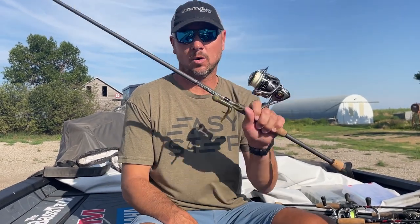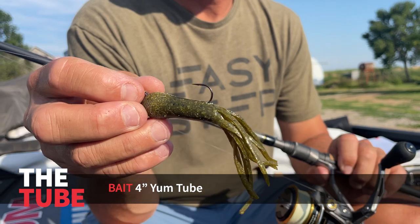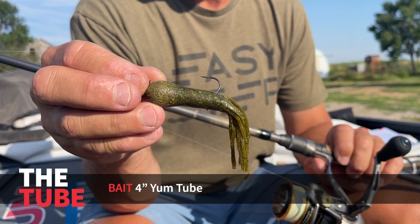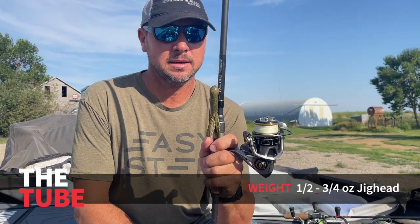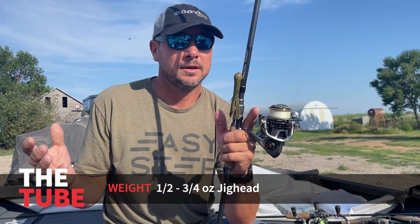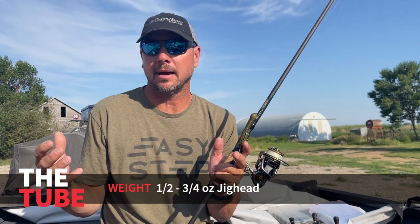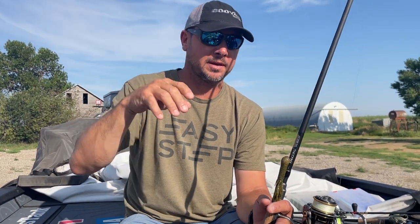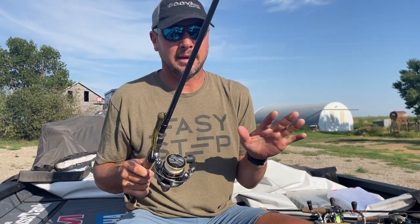Number one — this bait has been around forever — just a tube. I won a bass open on this tube, I think in 2013, and I was using a three-quarter ounce head. This is actually a half-ounce head; the weight you use depends on how deep you're fishing, how fast you want to move the bait, or how fast you want to drift. A tube does a few things: you can fish it on the bottom, you can cover a lot of water by casting it, and it catches big ones. These baits are not in any particular order.